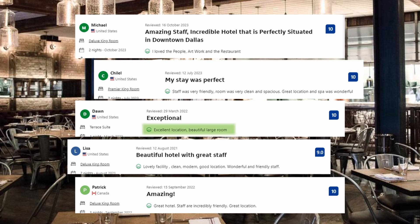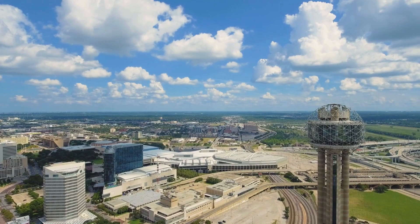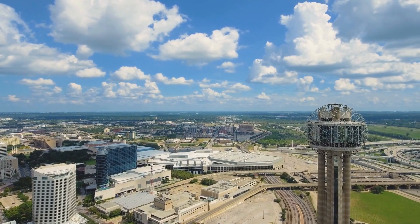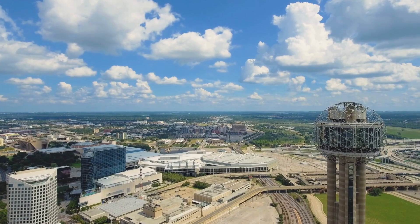Visitors' comments include: Excellent location. Beautiful large room. Lovely facility. Clean, modern, good location. Wonderful and friendly staff. Great hotel. Staff are incredibly friendly. Great location. What is your opinion of this hotel? In the video's description, there are links to pages with more details and prices.